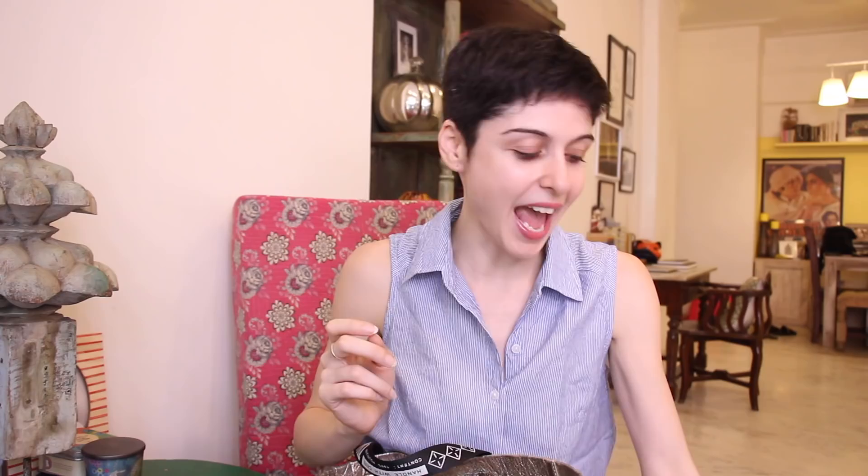In terms of makeup I have a few SOS items. I have my Becca tint, a Clinique Chubby Stick, and two Bobbi Brown shades I really love — Crush and Baby. One is a more neutral shade and one is a more poppy shade, just in case I have a sudden meeting or event. I also have Gimme Brow from Benefit because it's small and convenient — I usually use the pencil but this is my SOS version — and a little mini mascara.